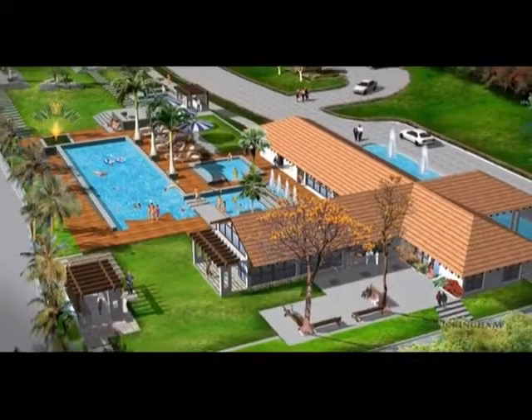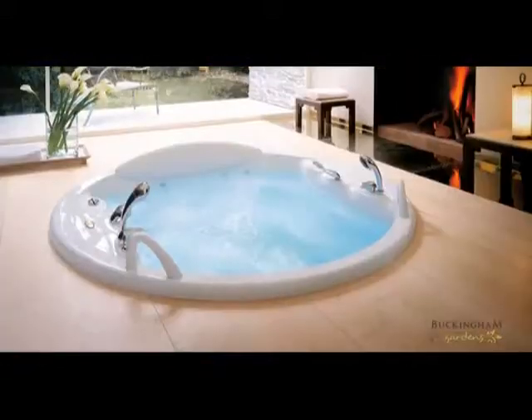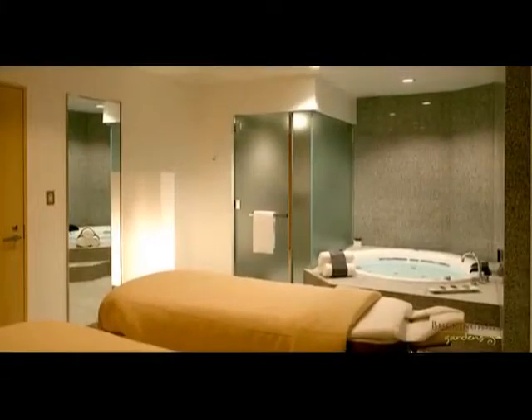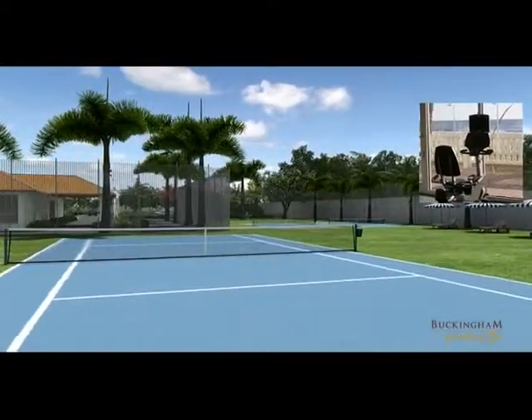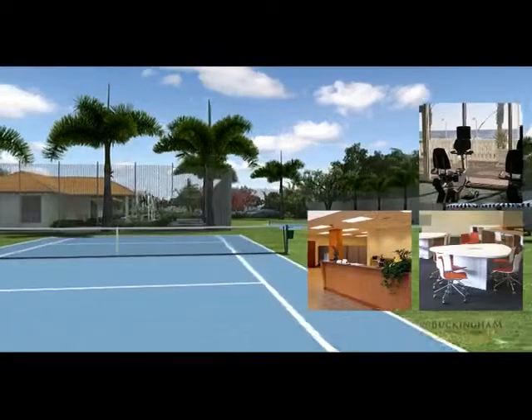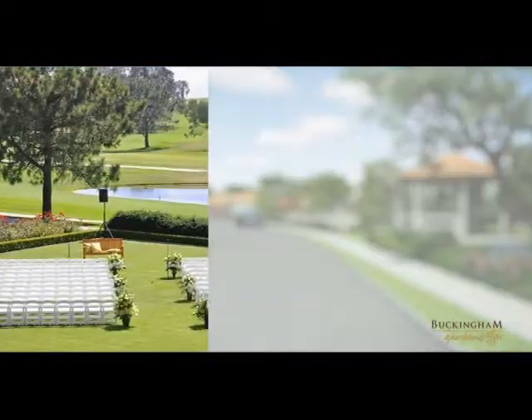An exclusive clubhouse with features including jacuzzi, spa, pool, tennis court, fitness centers, reading room, and business center. Well laid out outdoor party area.